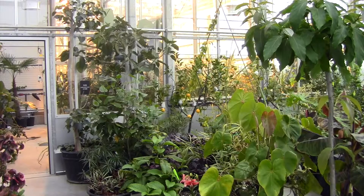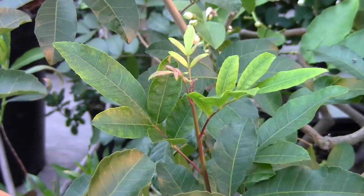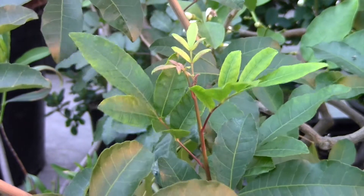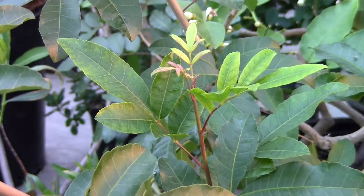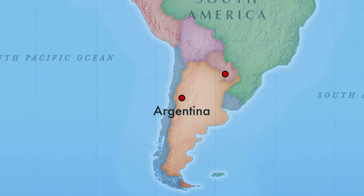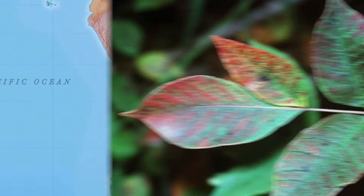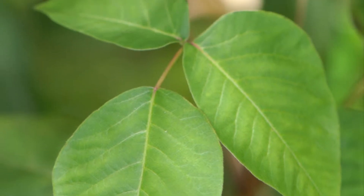The tropical greenhouse holds a very interesting plant called the Brazilian pepper tree. The Brazilian pepper tree can grow to be over 30 feet high and can live for more than 30 years. It is native to Brazil, Argentina, and Paraguay, and it is in the same family of plants as poison sumac and poison ivy.